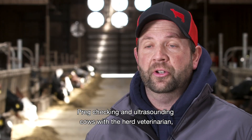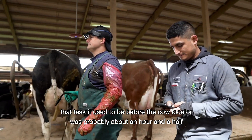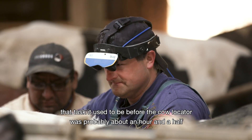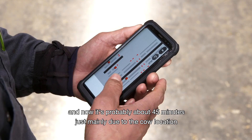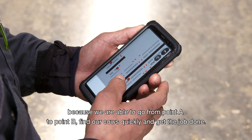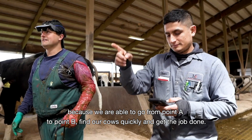Pregnancy checking and ultrasound in cows with the herd veterinarian — that task used to take about an hour and a half before the cow locator, and now it's about 45 minutes, mainly due to the cow location. We are able to go from point A to point B, find our cows quickly, and get the job done.